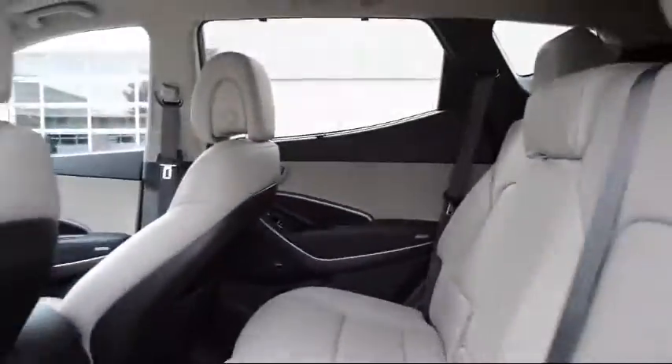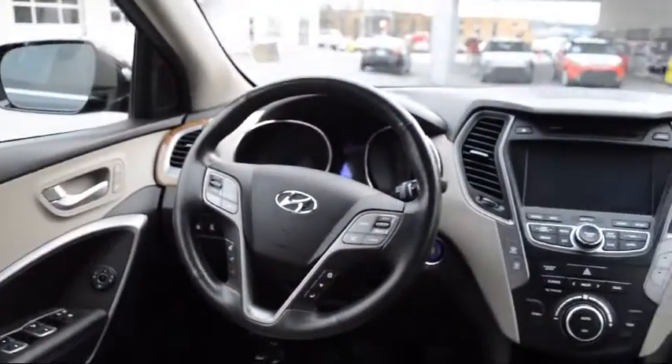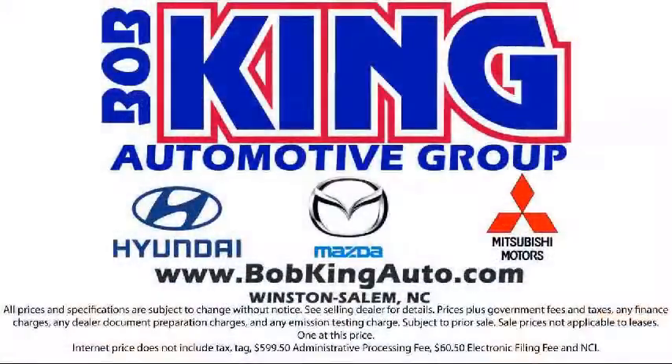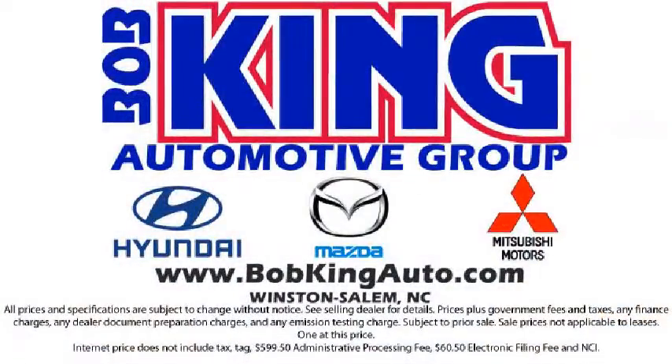For over 45 years, our commitment to excellence and customer service has been the hallmark of each of our dealerships, as well as a deep commitment to serving and supporting our communities. We hope you'll give us the opportunity to show you what excellence in customer service looks like. We're looking forward to meeting you and so is your next vehicle.